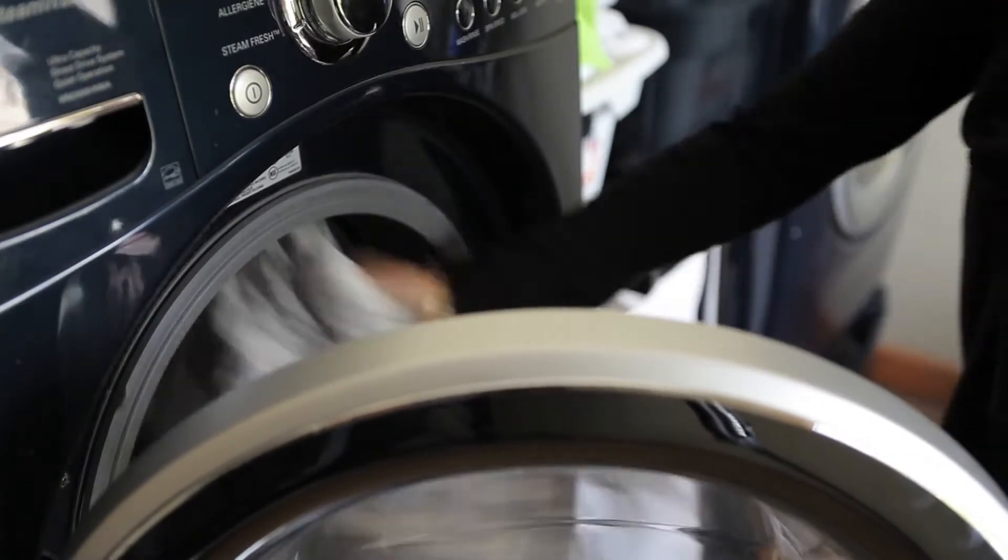The nursing covers are extremely durable. They can be thrown in the wash time after time and they always come out looking perfect.